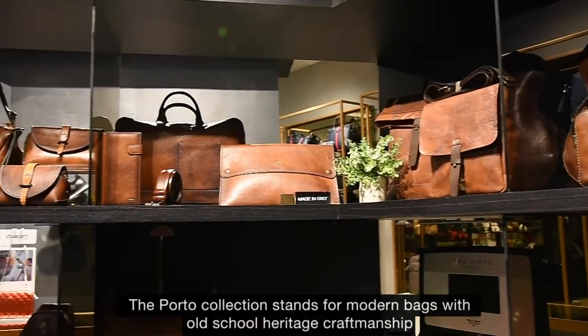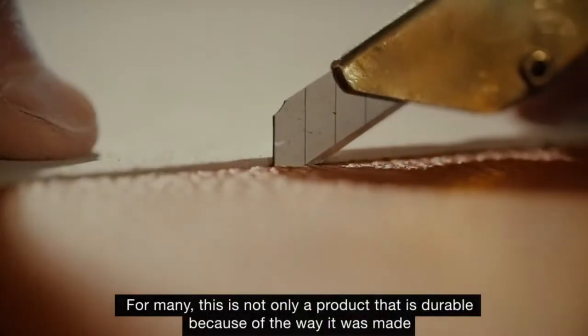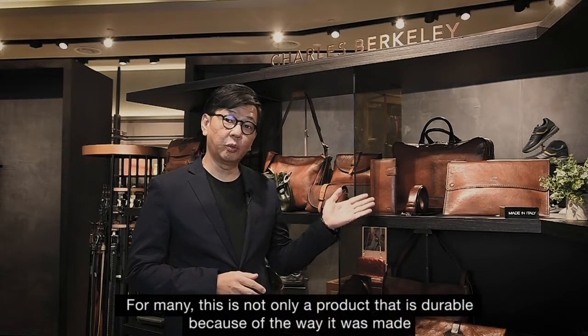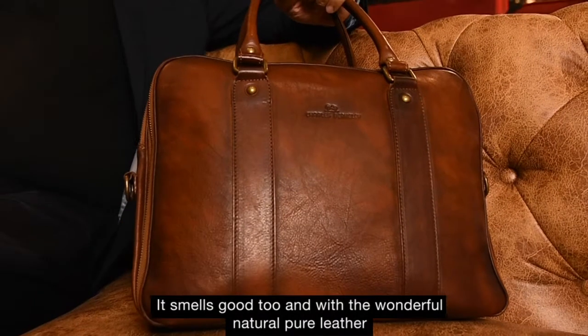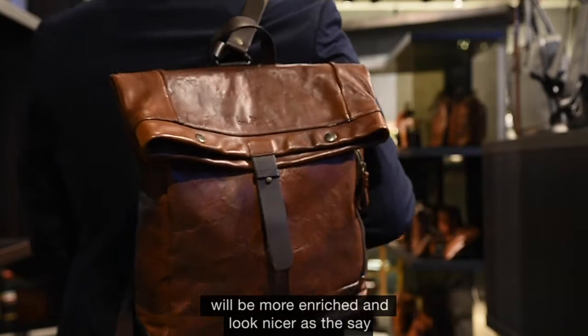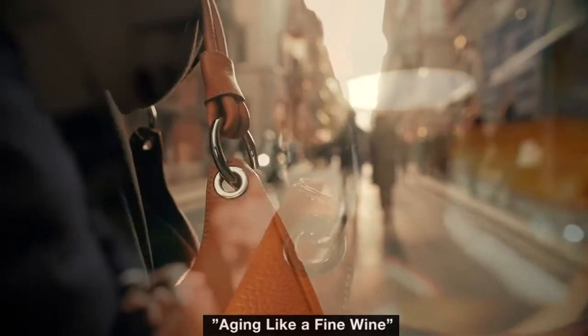The Porto collection stands for Modern Bags with Old Heritage Craftmanship. For many, this is not only a product which is durable, but because of the way it was made, it smells good too with the wonderful natural pure leather. The cream of the crop — the longer you use it, the leather colour will be more enriched and look nicer. As they say, ageing like a fine wine.